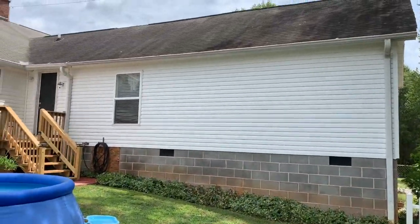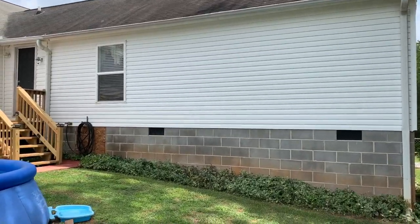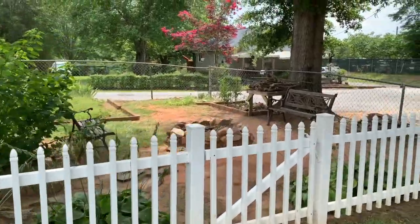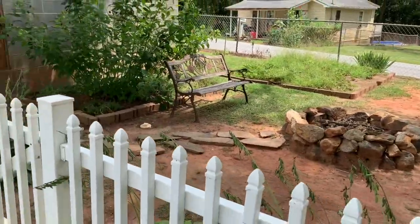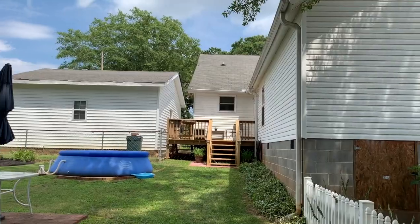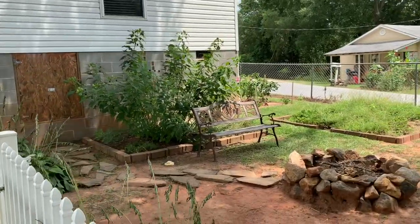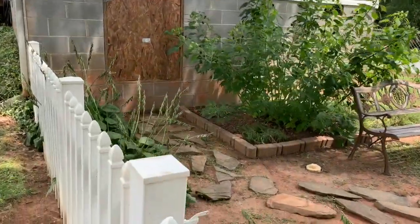This part of the house was added on in 2001, at the seller's best guess. All in all, it's a four-bedroom, one full bath home at 1,639 square feet. It's in the city of Easley and has a brand new air conditioning unit.